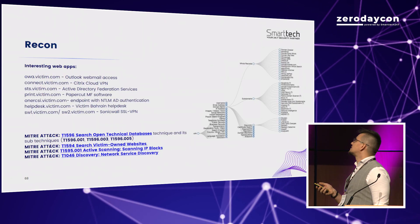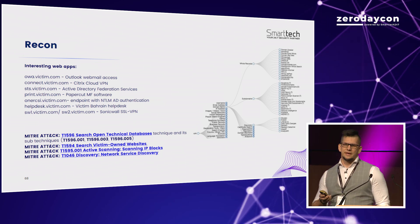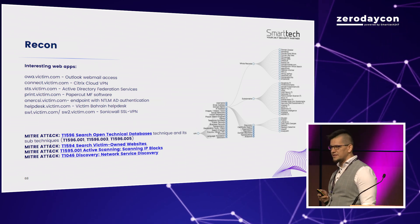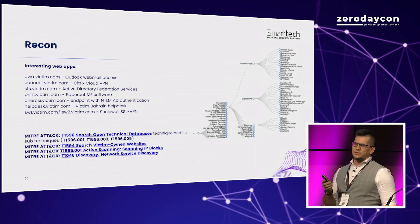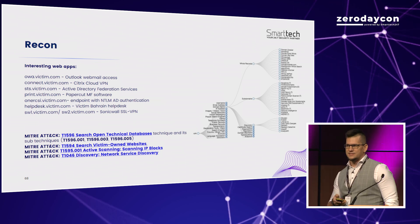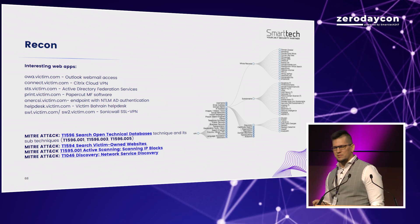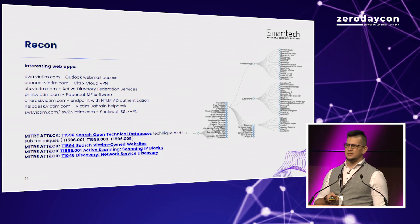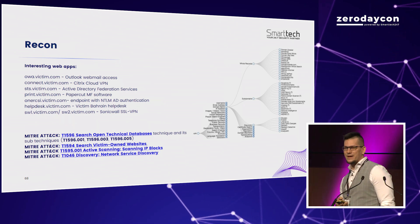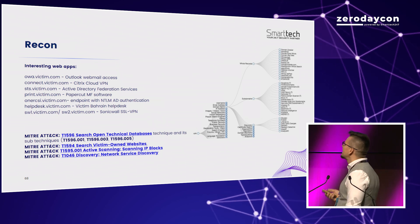We did reconnaissance on our target — mostly open source intelligence. You actually won't believe how much information about you and your companies is out there on the internet, and we're able to gather it without even communicating with your environment, so there's no way to defend against that. I could probably tell you your phone numbers, your kids' birthdays, your dog's or cat's names — and I wonder how many of those are used as your passwords.